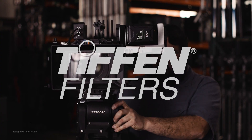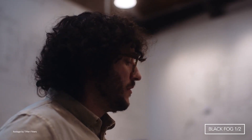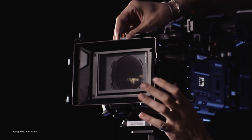Tiffen has announced a couple of new diffusion filters for digital cinema cameras. The new Tiffen Black Fog filters soften the highlights while retaining the blacks, without overly muting colors or losing detail in the shadows. This more gentle effect can be used to add an overall romantic or even magical look to a project.